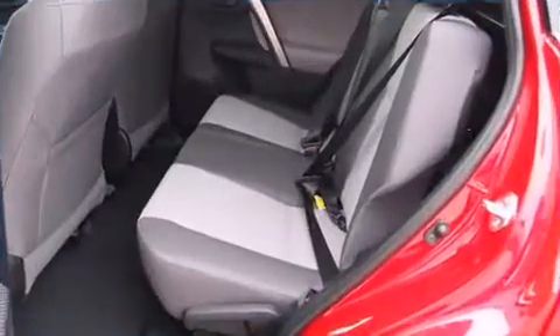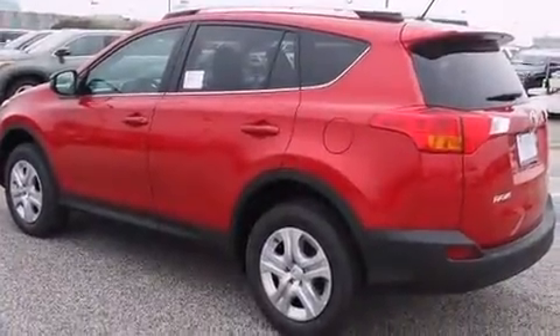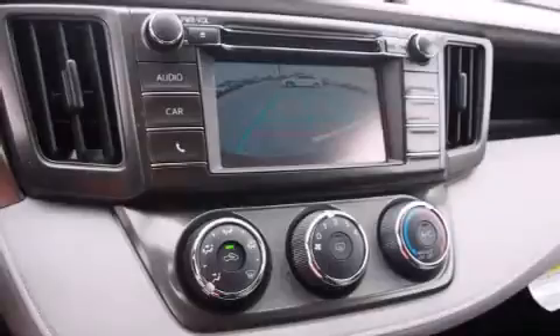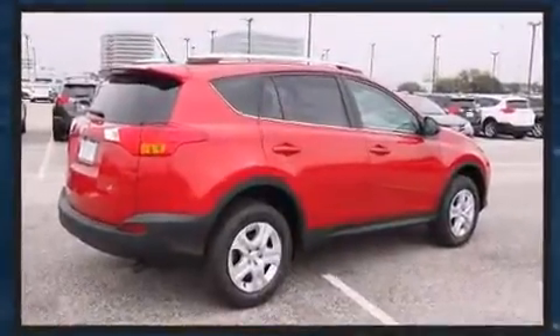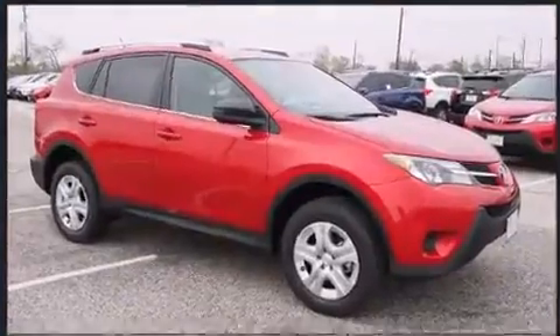Remote keyless entry and a premium sound drive with six speakers provide you and your passengers a sensational audio experience. Toyota also prioritized safety and security by including head curtain airbags, front and side impact airbags, traction control, and ignition disabling.